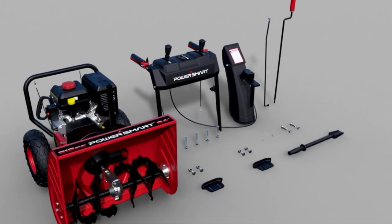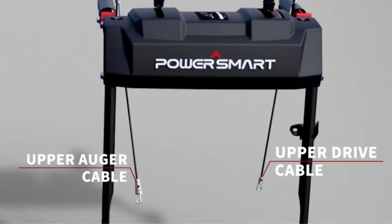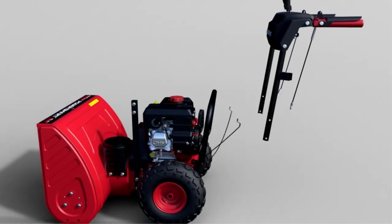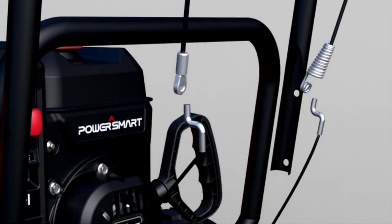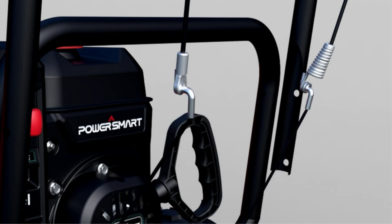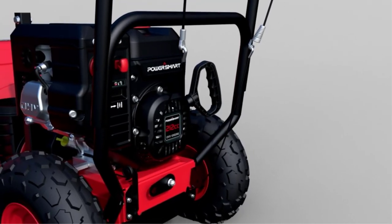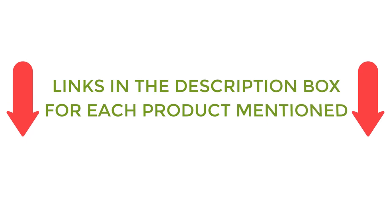A two-stage snowblower is an advanced version of a single-stage snowblower. There are many products available to choose from for the best two-stage snowblower under $1,000, each with different characteristics, benefits, and prices. To help you make an informed decision, I did quality research, read tons of reviews, and compiled a list of the best two-stage snowblowers under $1,000 from reputable brands. After much research, I found these products very helpful. If you want to know about the price and other information, be sure to check my description. So without any further delay, let's jump into the video.